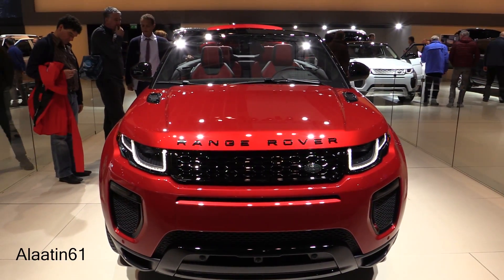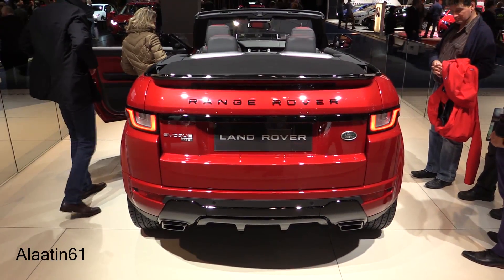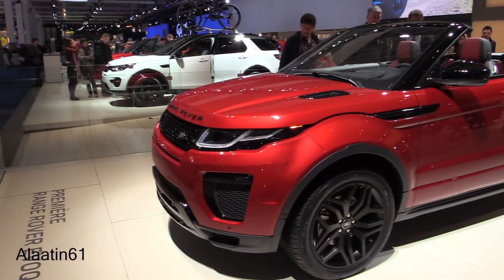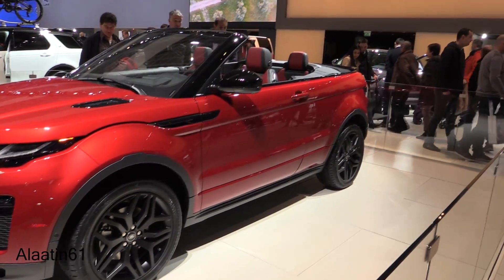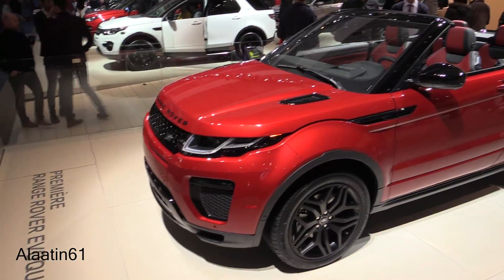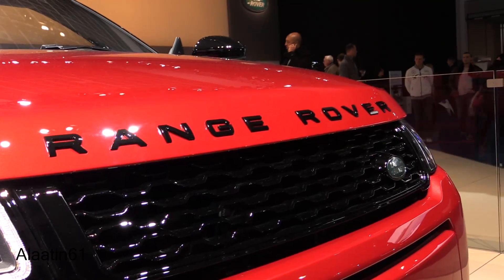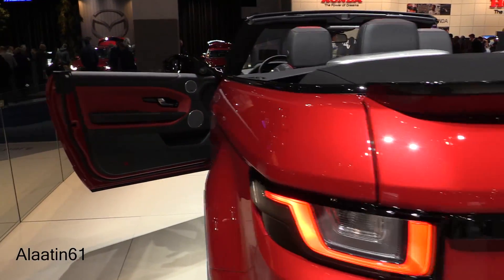The Range Rover Evoque Convertible is a convertible for all seasons. It is a unique combination of design leadership and world-class engineering that adds another dimension to the Range Rover Evoque name. It's even nicer without the roof. The new Range Rover Evoque Convertible sets new standards in design, luxury, capability and driving comfort.